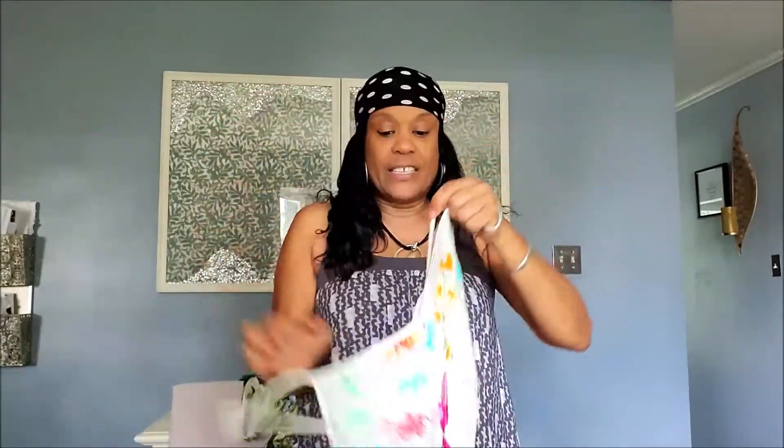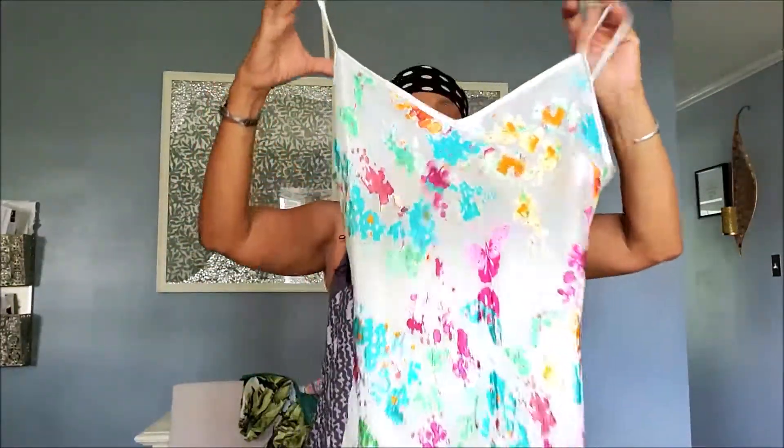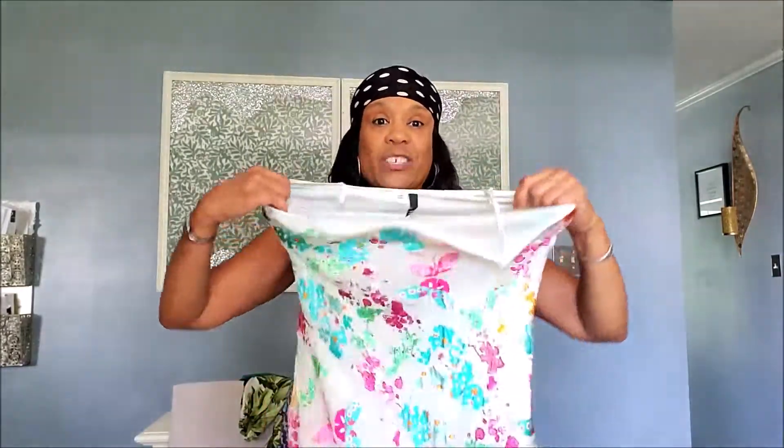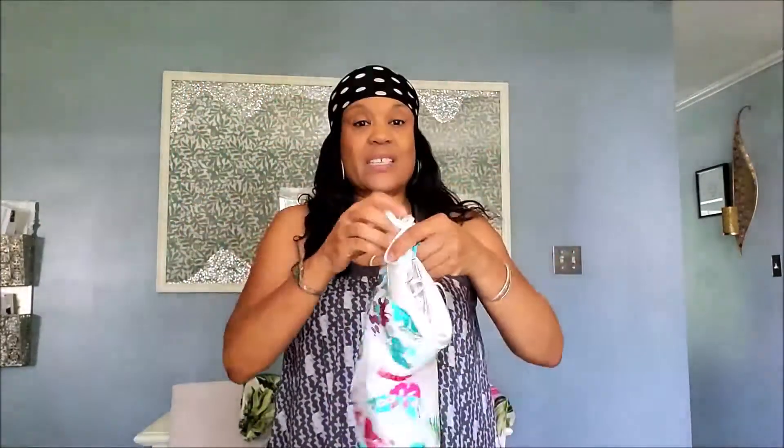This first dress I thrifted — it's from H&M and when I got it, it was brand new. It's really cute. I think I paid eight dollars, though prices at Goodwill went up, maybe a whole dollar or dollar fifty cents — they're getting their COVID money back. It has butterflies. I'm not a big butterfly fan but this dress is really pretty. I washed it so it's wrinkled. It's a size 10, but H&M sometimes runs big, sometimes small.